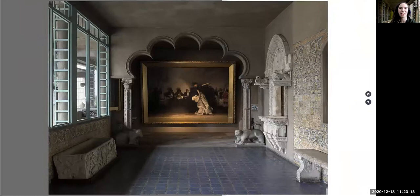Then we zoom out again to consider how Isabella Gardner arranged her magnificent collection and thought-provoking installations.